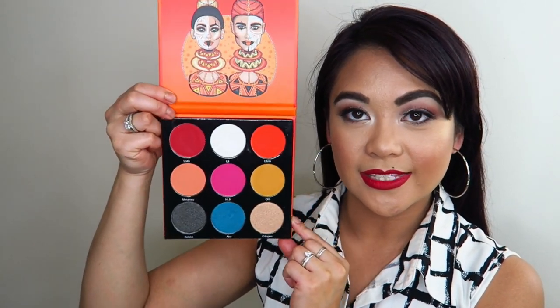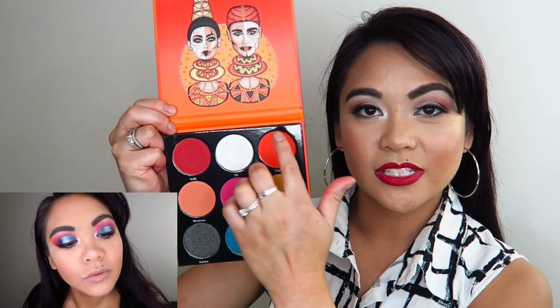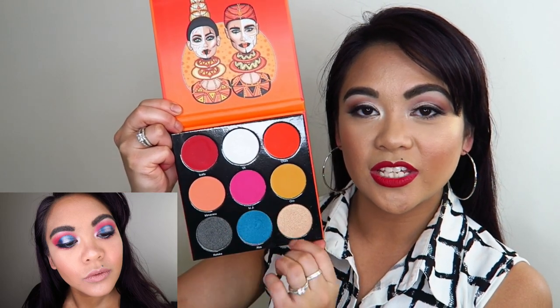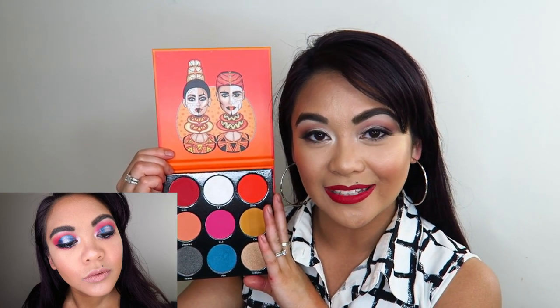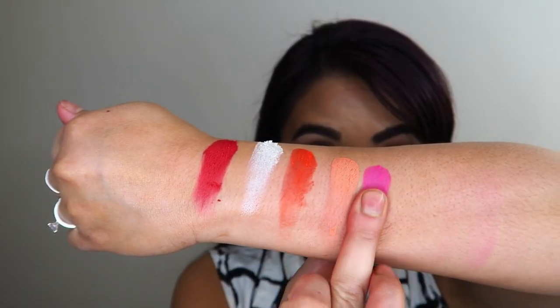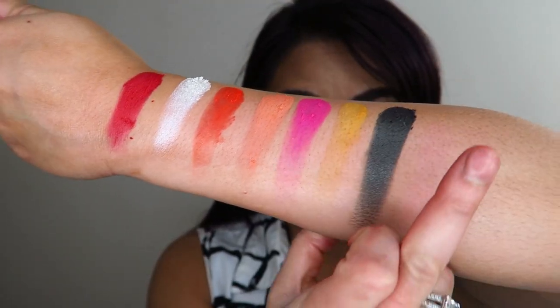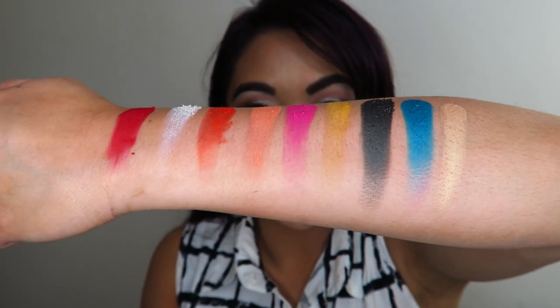The last eyeshadow palette I have to share today is the Festival by Juvia's Place. It has a couple pops of color and then all the other shades sort of blend together in one color family, which you can dress up with those two pops of color. Unfortunately I don't have the Afrique or the Warrior 2 simply because I have to stop spending money on makeup for a little while. As you can see, they are very bright vibrant pigments — definitely festival-appropriate colors.